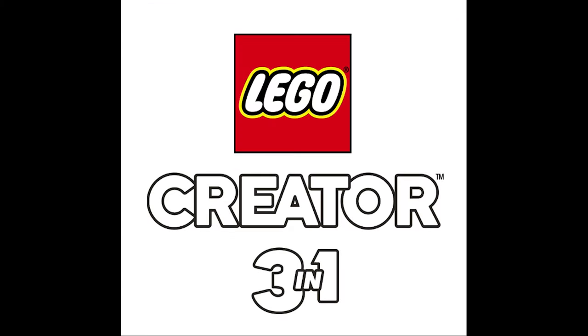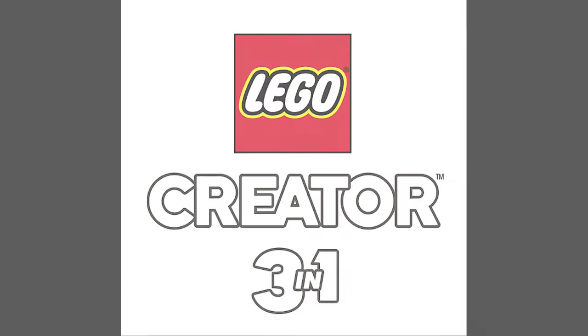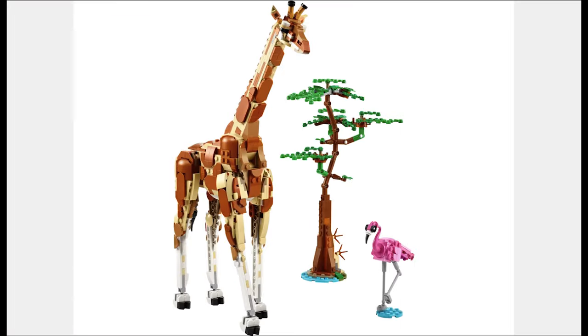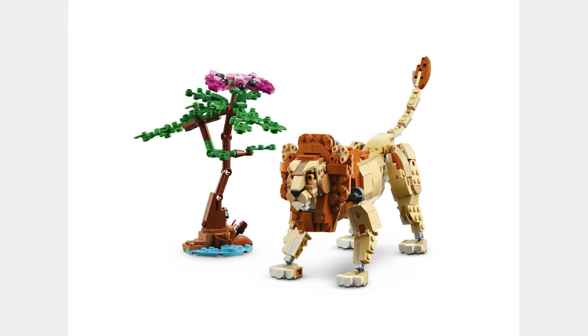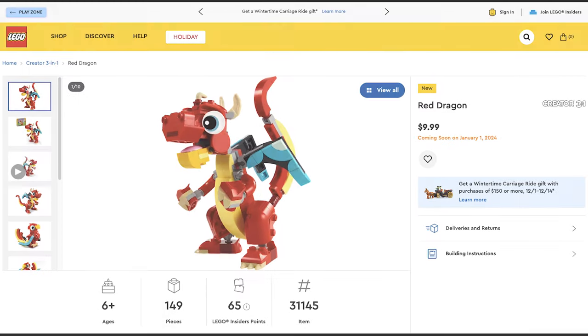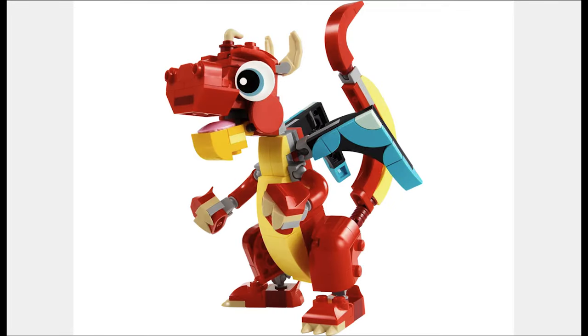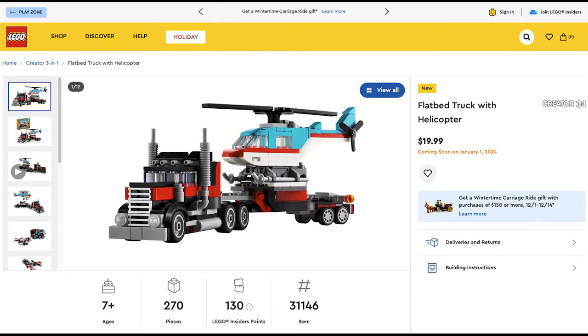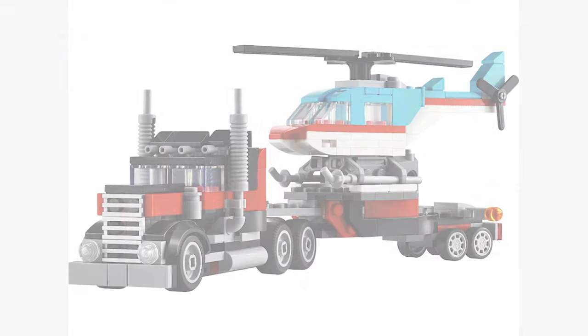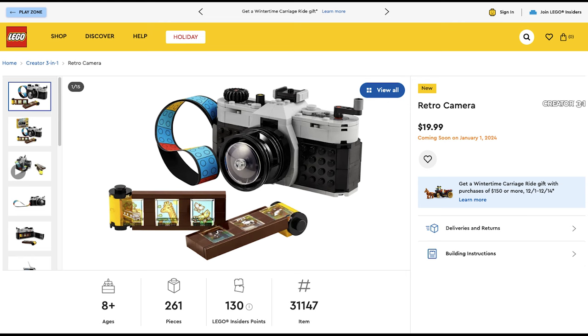The LEGO Creator 3-in-1 Wave looks like a great one, with the first set being the Wild Safari Animals for $65. This looks like a great set, with a giant realistic giraffe and flamingo for the first build, a lion and a butterfly for the second, and a modern gazelle and a baby gazelle for the third. The next set is the Red Dragon for $10. It has some pretty cool techniques and pieces. Next is the Flatbed Truck with Helicopter for $20. This set looks cool, but I think the next set looks a lot cooler.